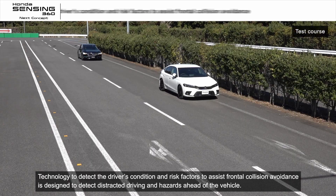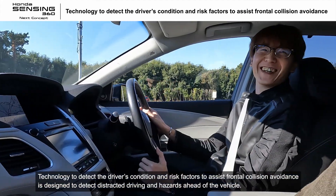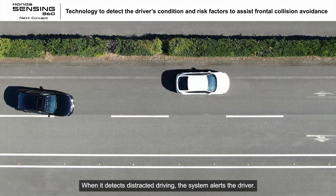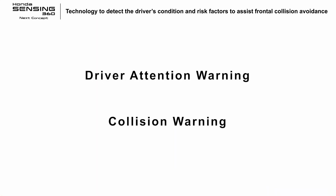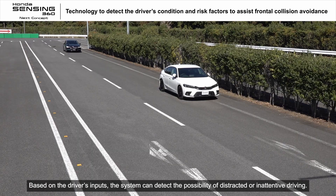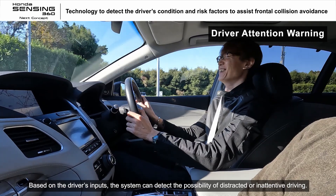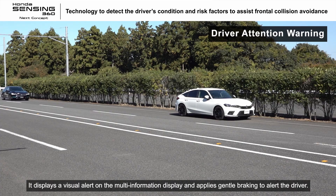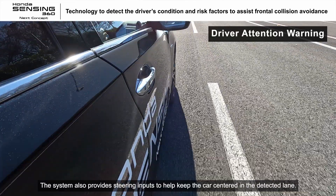Technology to detect the driver's condition and risk factors to assist frontal collision avoidance is designed to detect distracted driving and hazards ahead of the vehicle. When it detects distracted driving, the system alerts the driver. When it detects an imminent collision, it helps the driver try to avoid it. Based on the driver's inputs, the system can detect the possibility of distracted or inattentive driving. It displays a visual alert on the multi-information display and applies gentle braking to alert the driver. The system also provides steering inputs to help keep the car centered in the detected lane.